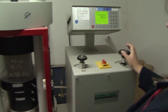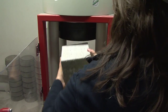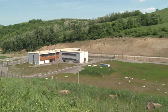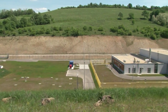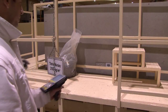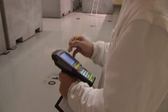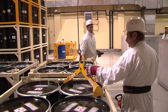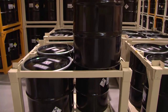If the containers meet all the strict technological requirements, they are delivered in twos to the NRWR site in Bátaapáti. The final packaging of the drums, known as overpacking, is made in the technological building, where first the barcodes of the drums and the container are matched in the recording system. After this, nine drums are put in the container by crane.